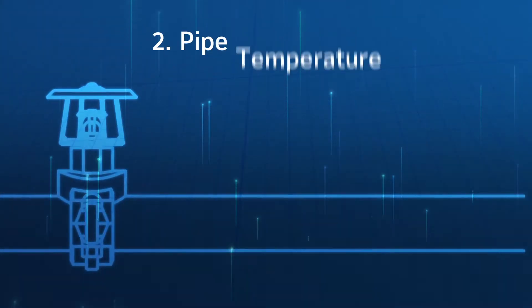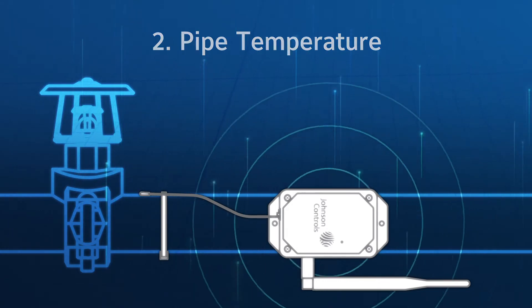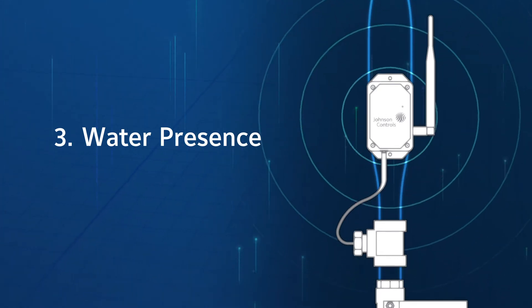The second measures pipe temperature to alert you to dangerous freezing potential. And the last detects water presence and temperature in low point drains that could lead to freeze-ups and costly leakage.